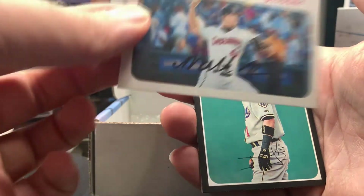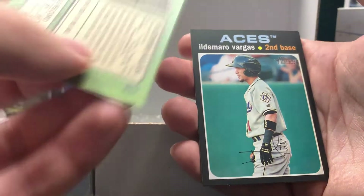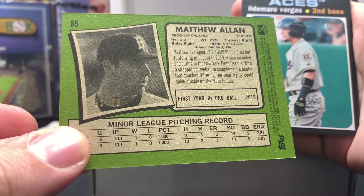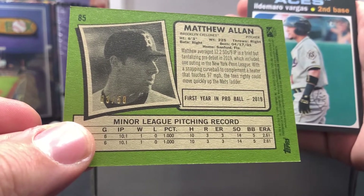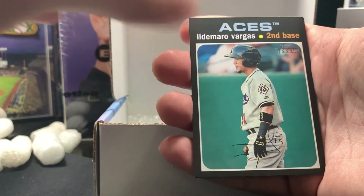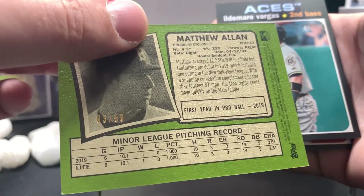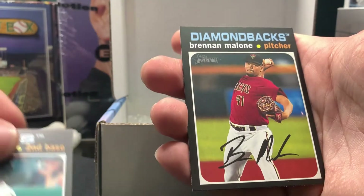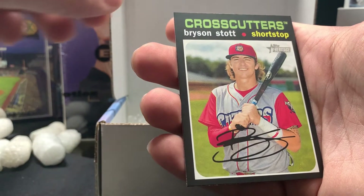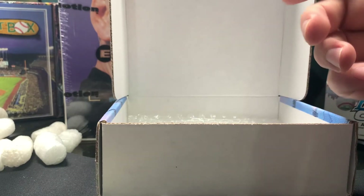This might be an auto — this is Matthew Allen from the Cyclones, he is a pitcher. I don't know what farm system the Cyclones is, but this one is numbered three out of 50 and he is in the Mets system. There's our first auto out of the box — actually, it is not an auto, it is just a parallel numbered out of 50. All the cards have signatures on the bottom. And Bryson Scott Stott is our last card. So we got a cool parallel numbered out of 50 out of that one.